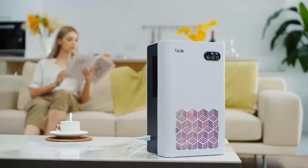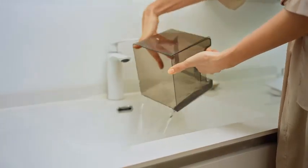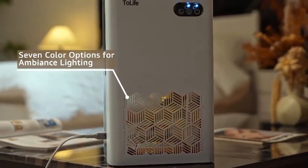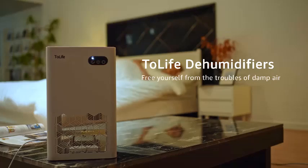With its sleek and compact design, the Delife dehumidifier seamlessly blends into any room. Additionally, it includes a soft ambient glow that can be customized to match your mood or decor. Improve your indoor air quality and create a more comfortable living space with this efficient and user-friendly dehumidifier.